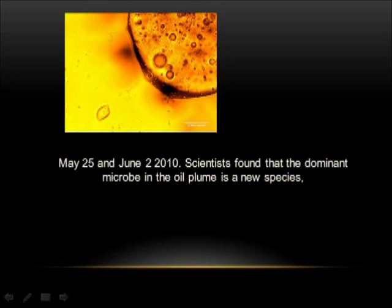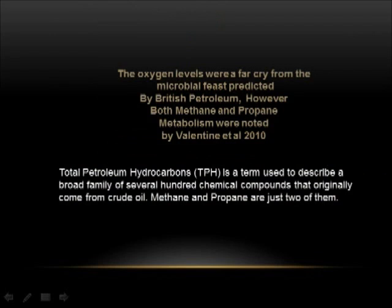On May 25 and June 2, 2010, scientists found that the dominant microbe in the oil plume is a new species. The oxygen levels were a far cry from the microbial feast predicted by British Petroleum. However, both methane and propane metabolism were noted by Valentine et al., 2010. Total petroleum hydrocarbons is a term used to describe a broad family of several hundred chemical compounds that originally come from crude oil. Methane and propane are just two of them.